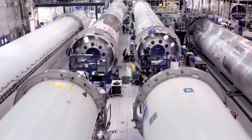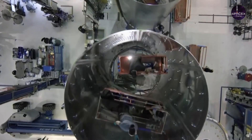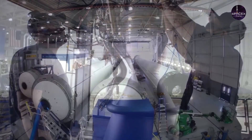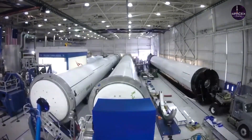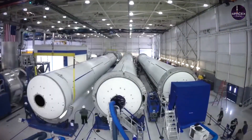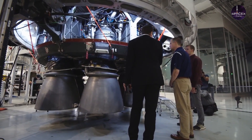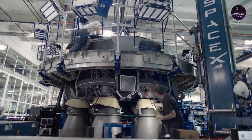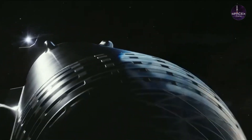Previously, SpaceX had wanted to ignite Super Heavy's Raptor engines to guide it down to a precision landing on six steel legs, similar to what SpaceX does with the first stages of its Falcon 9 rockets. But this thinking has since changed. SpaceX now plans to catch the falling booster using an arm on the launch tower — the structure that provides engineers and crew members with access to the spacecraft and rocket while they are sitting on the pad before launch.